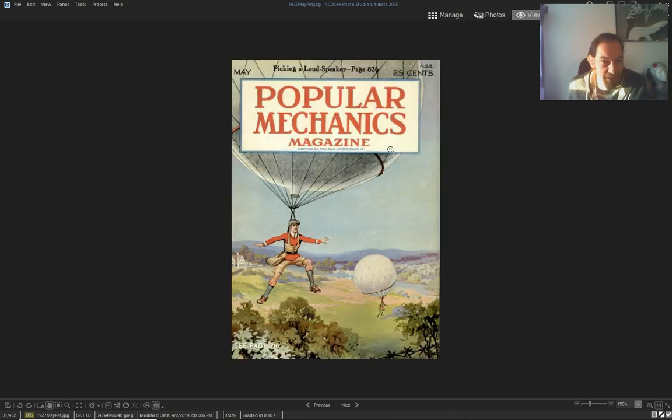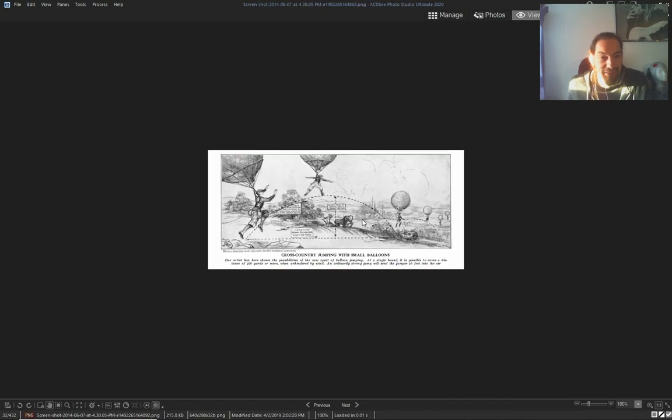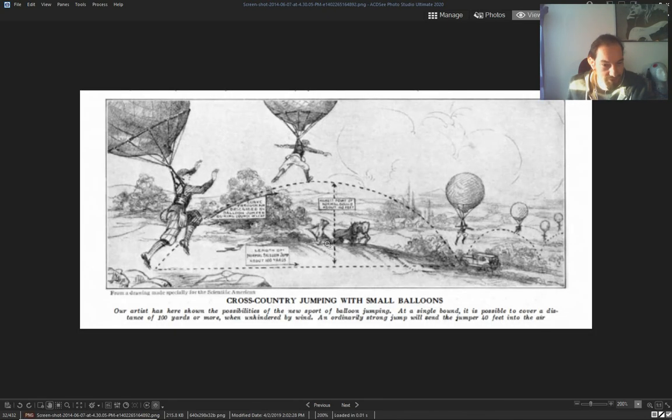Look at this Popular Mechanics from 1927 showing the ballooning sport — people jumping around with balloons, cross-country jumping with small balloons, jumping over carts and rivers. 'The possibilities of the new balloon board jumping — a single pound could possibly cover a distance of 100 yards or more — a football field — with one jump.' Just like on the moon.